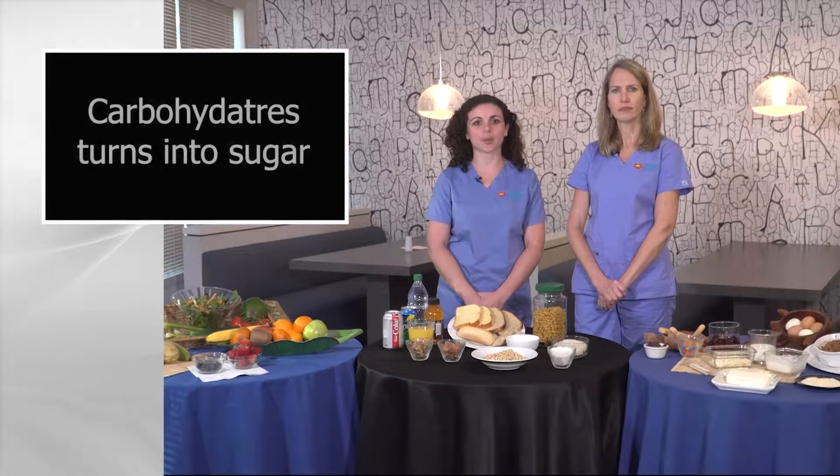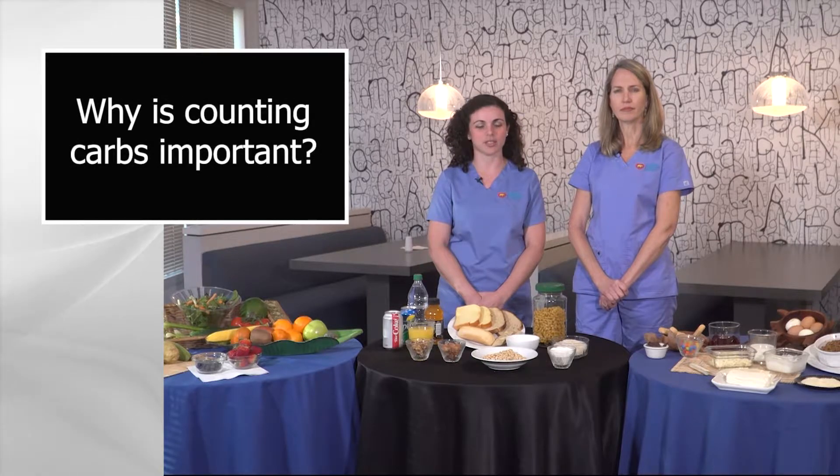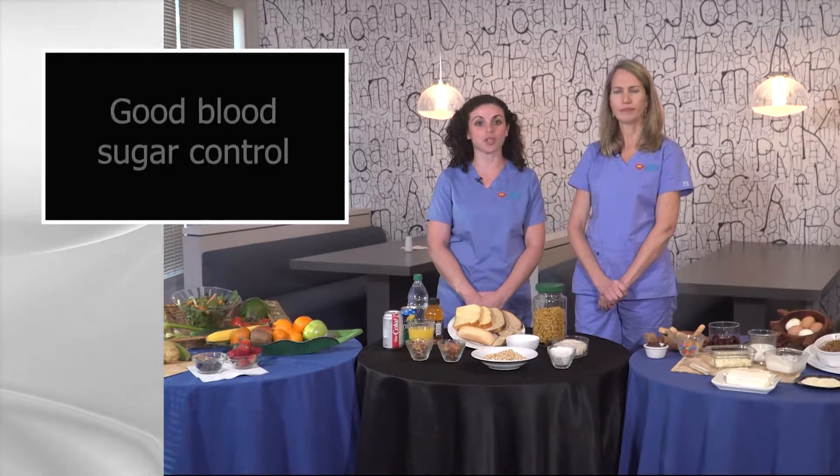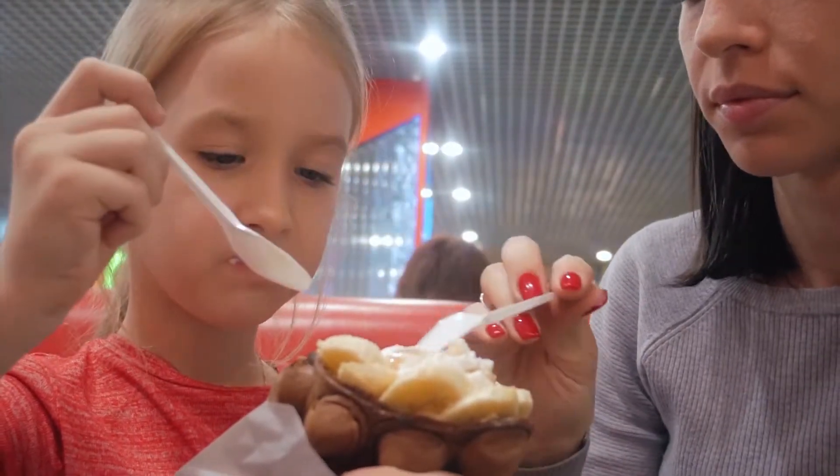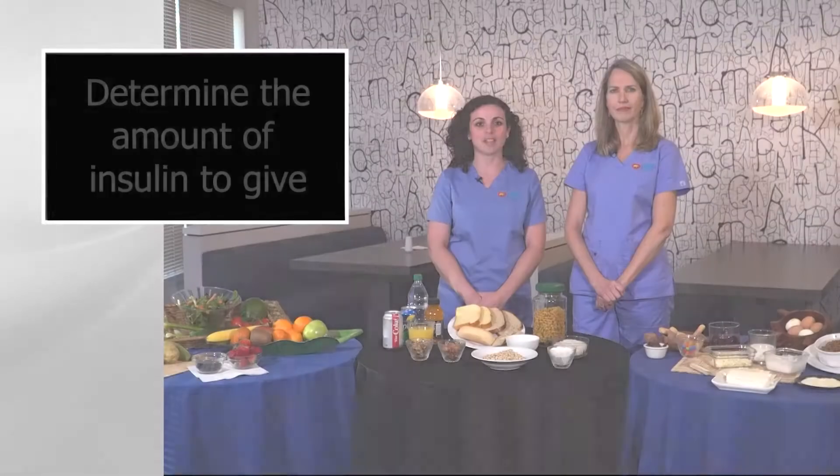So why is counting carbohydrates important for your child? Carb counting helps with good blood sugar control. It helps keep track of the amount of carbohydrates your child is eating at meals and snack times. It also allows you to determine the amount of insulin to give with meals and snacks.